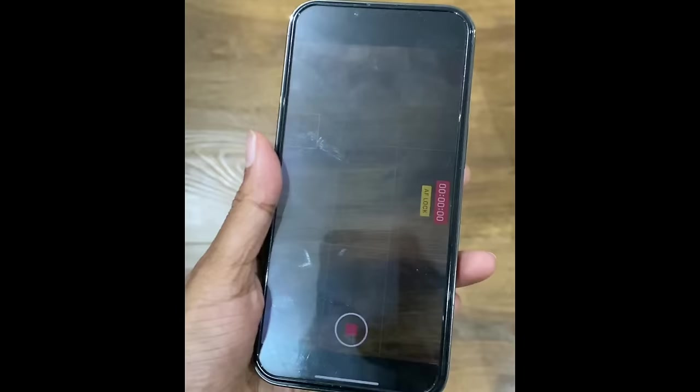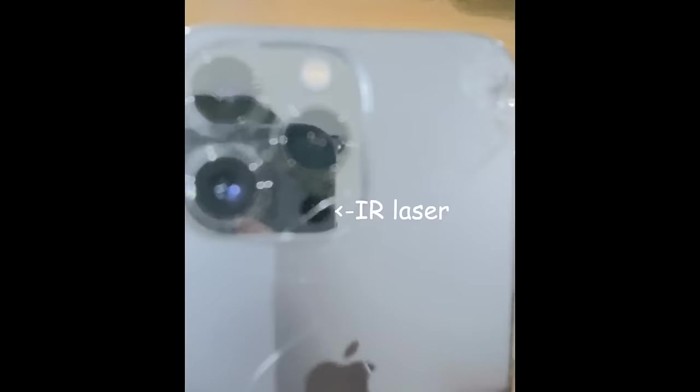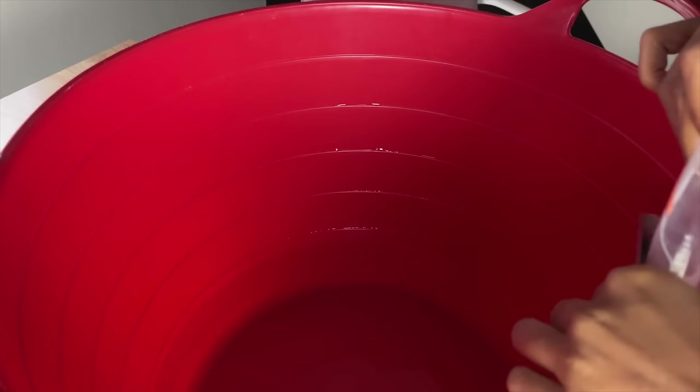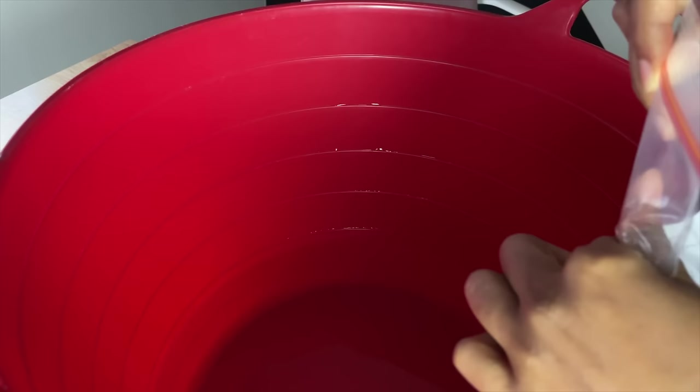This is a very testable prediction, so I tried to test it. I'm going to use the LiDAR in my phone, which pulses light and measures how long it takes for that light to get back. Before dunking the phone in, it's saying there's about 30 centimeters to the other side.